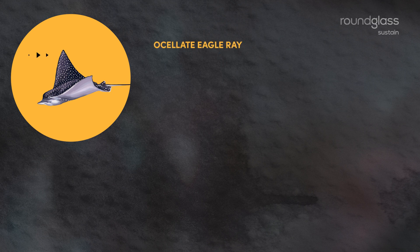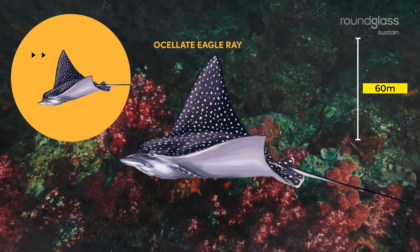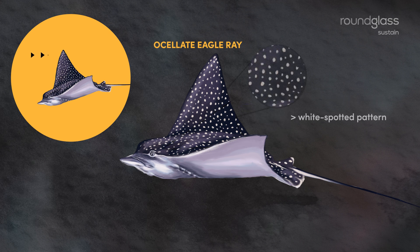Ocelot eagle rays. These rays are found at depths of 60 meters near shores and near coral reefs. They have a beak-shaped snout which gives them the name eagle rays, and a characteristic white-spotted pattern on their bodies.